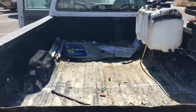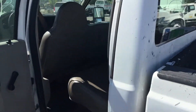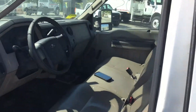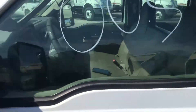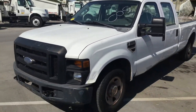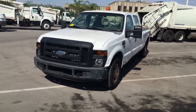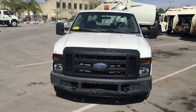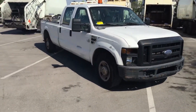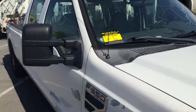Alright, there you have it — it's a big old work truck, an F-350 with a 5.4 liter V8, under 100,000 miles. It runs, it drives, it's got cold AC, a heavy duty tow hitch, and a lift gate. And dents all over. It's lot number 107.